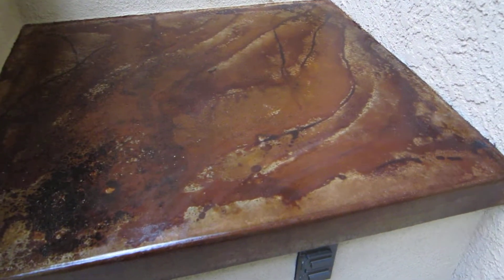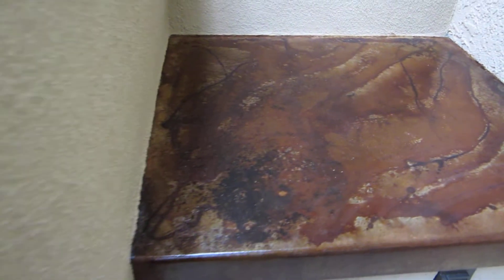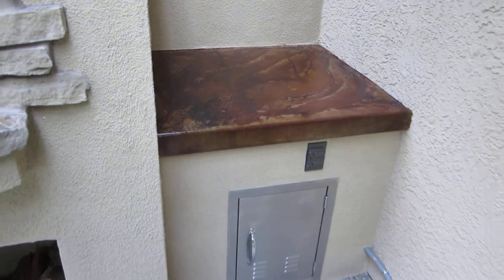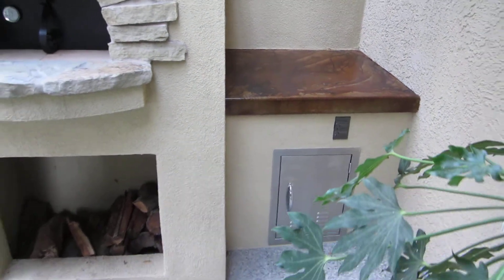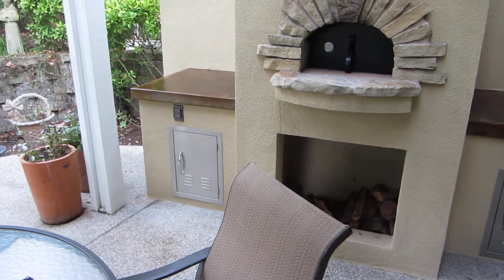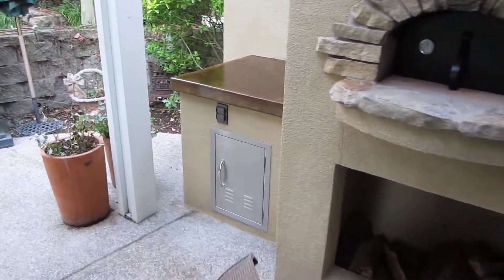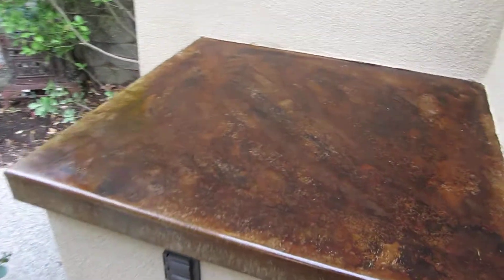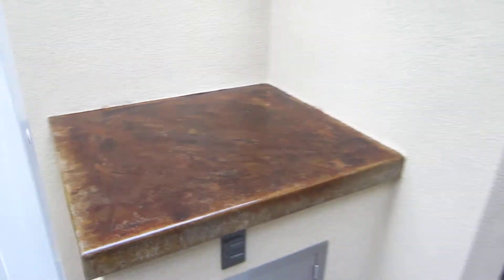I'm gonna come up on these tops here — just turned out beautiful. This client's already been cooking pizzas while he's been waiting for the concrete to cure. Turned out real nice.